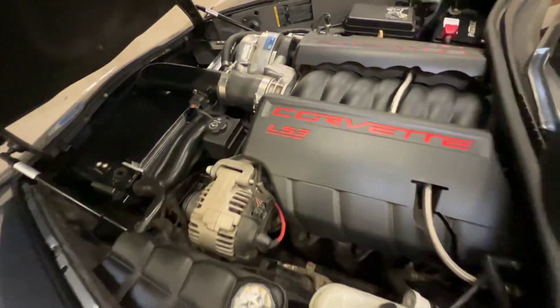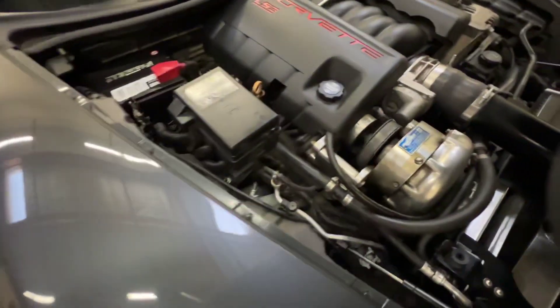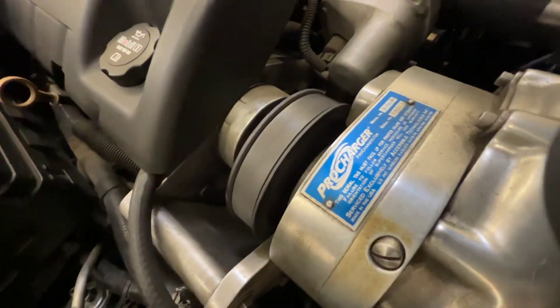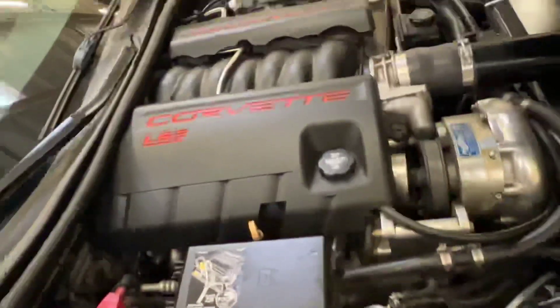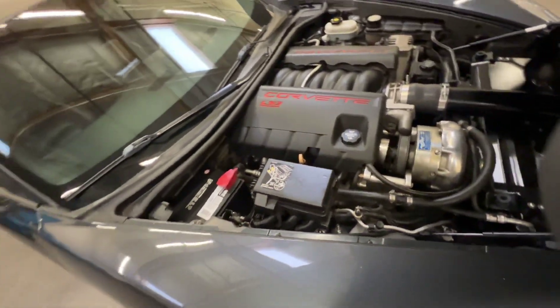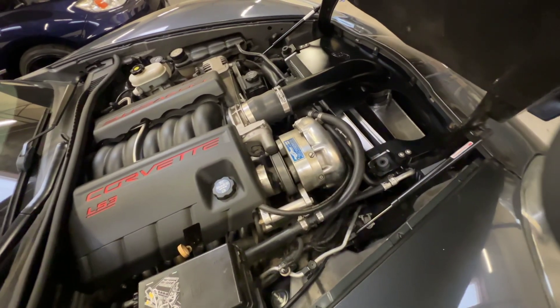So, heart of the beast — LS3 6.2 liter. The big guy over here is that ProCharger. It is a D1 SC / P1 SC and it's got the standard pulley on it, so it's really like a bolt-on kit. It makes about 500 horsepower — plenty of power without overdoing the engine. It's intercooled, so you've got the nice intercooler right in front of the radiator.